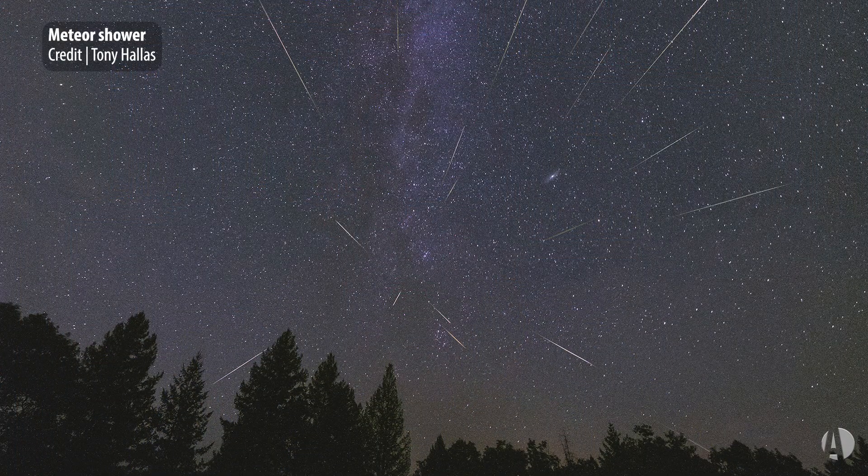You may see as many as 20 meteors per hour from the Lyrid shower. As with any meteor shower, the meteors are best between about midnight and 4 a.m., when Earth's leading edge turns into the meteor storm.